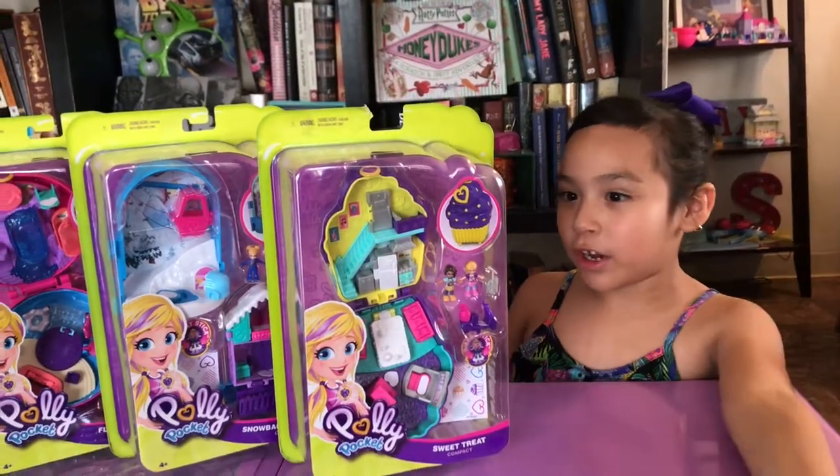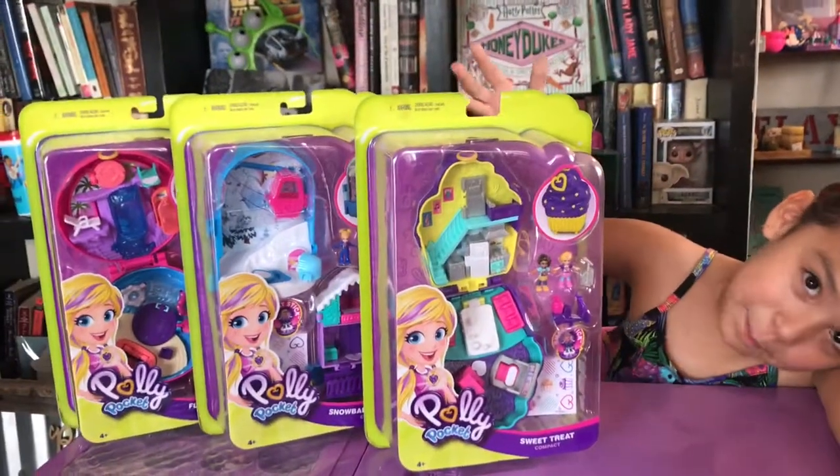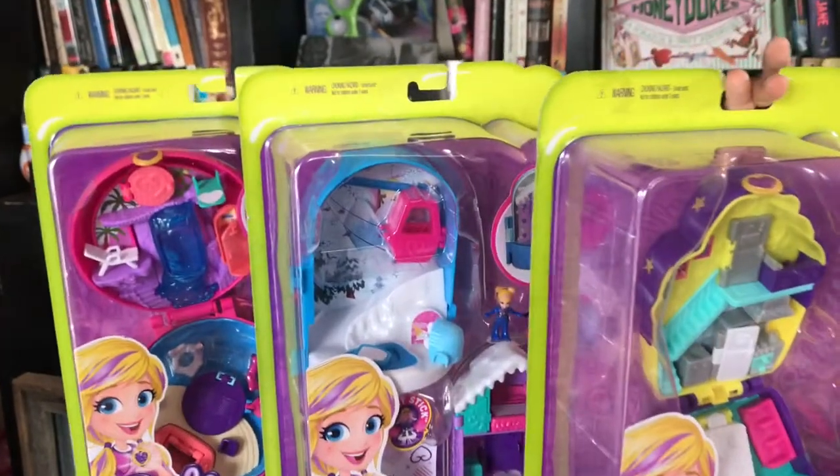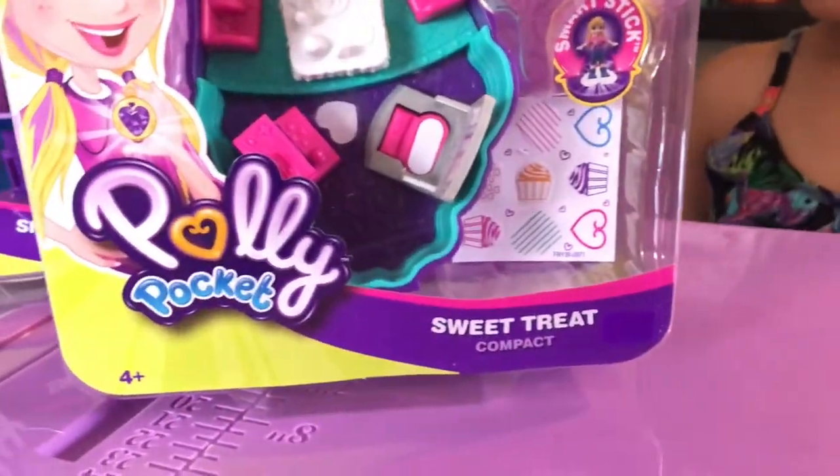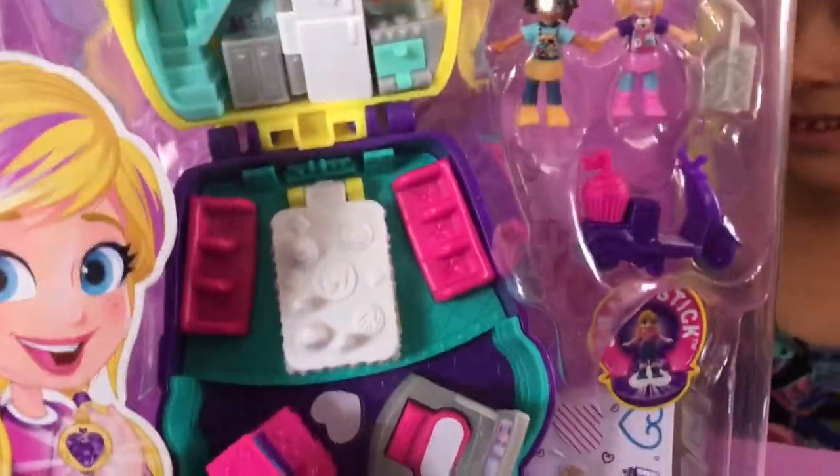Hey everybody, I'm Isabelle and we're opening new Polly Pockets. This one is called Sweet Trees Compact and it looks super fun.